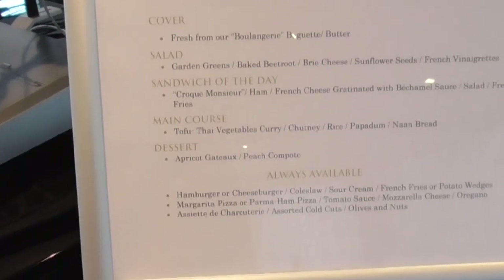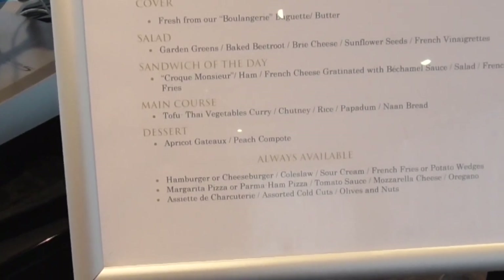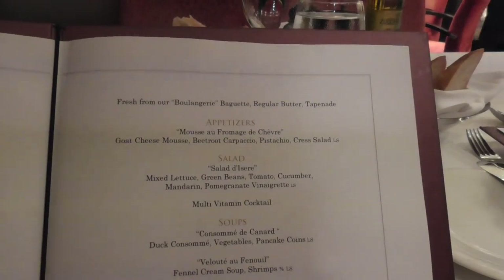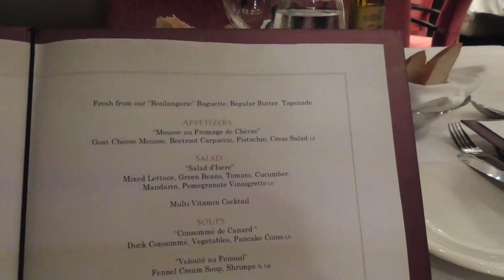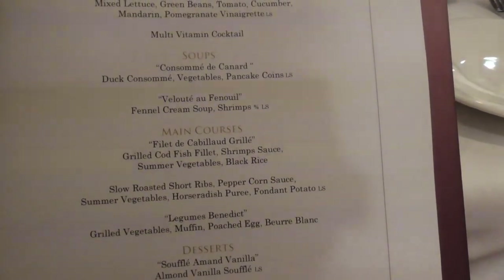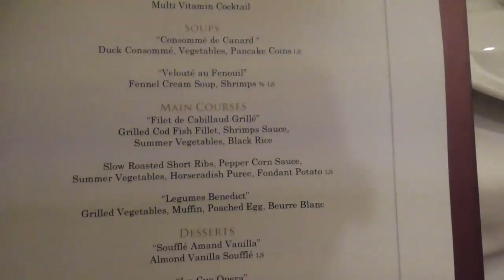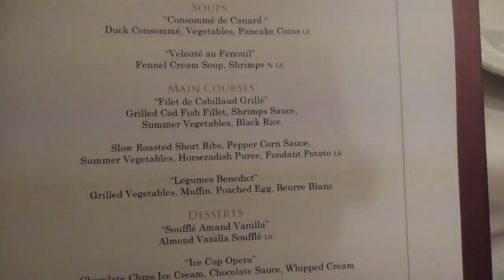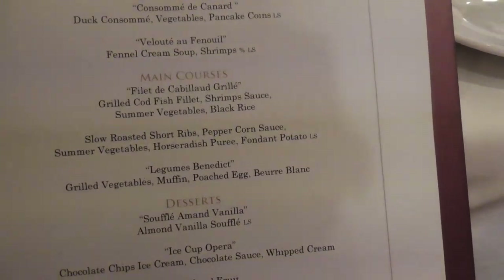You can also grab lunch every day here in the lounge. Today they had the croque monsieur, tofu, that apricot cake I did not like. And always available: a hamburger, cheeseburger, pizza, or assorted cold cuts. The appetizer tonight is goat cheese mousse, and I think I'm going to try the grilled codfish fillet with shrimp sauce. And they've got braised short ribs.